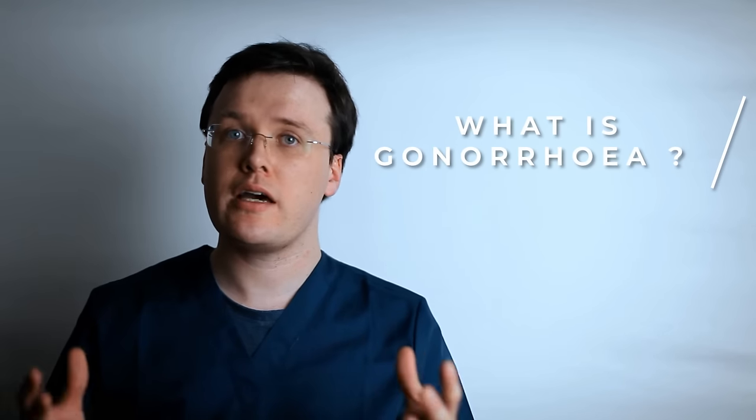So what is gonorrhea? Gonorrhea is sometimes known as the clap and is the second most commonly occurring sexually transmitted infection in the UK. Gonorrhea is caused by the bacteria Neisseria gonorrhea and the infection spreads through unprotected vaginal, oral or anal sex.